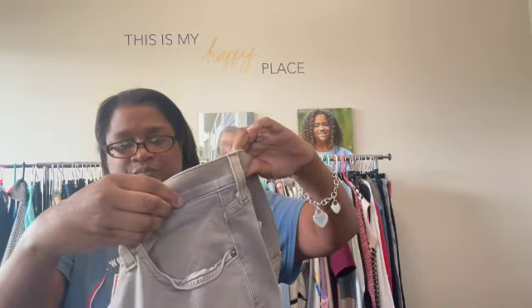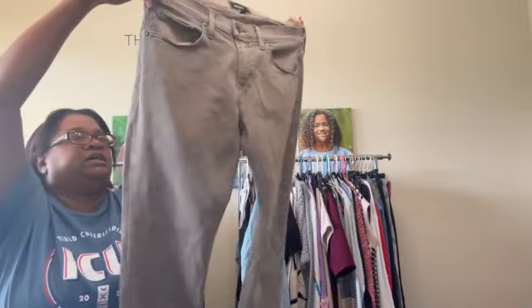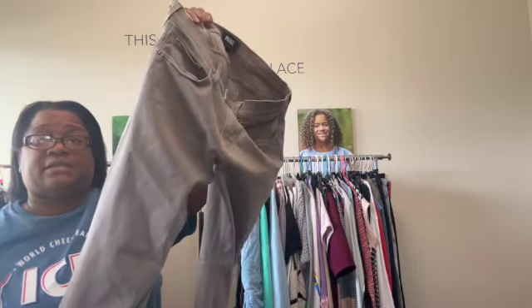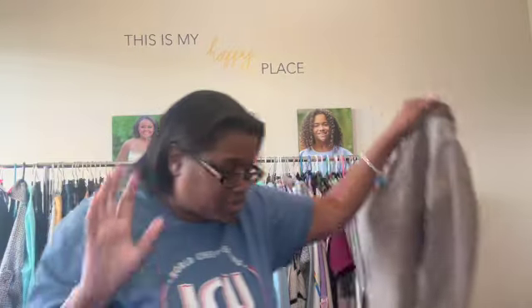This is Paige and these are a size 31. Everybody likes blue denim, but sometimes people want a colored denim — like khaki denim for work.